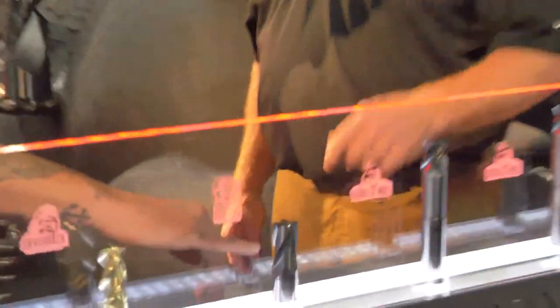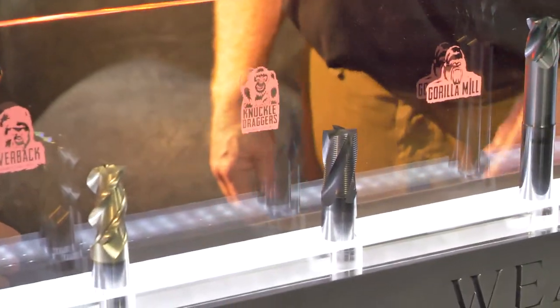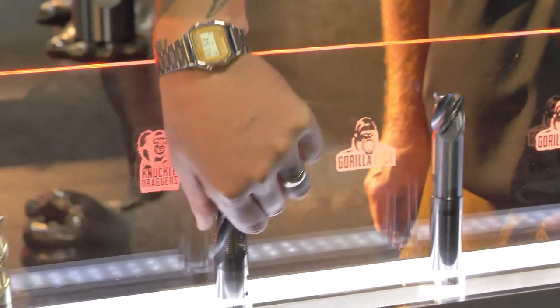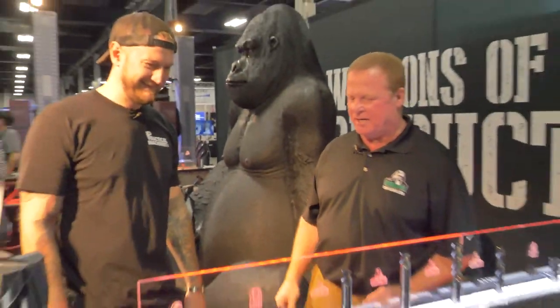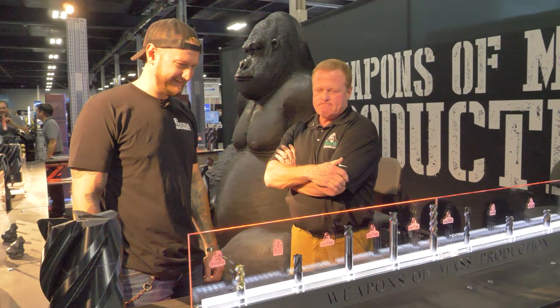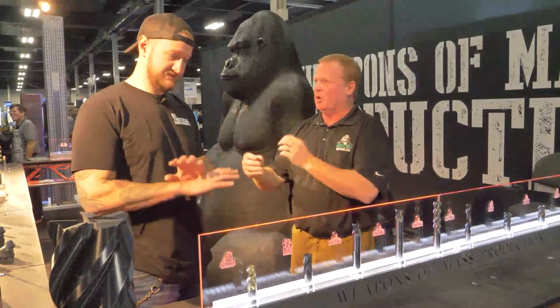Moving on here — this is the Knuckle Dragger. Knuckle Dragger roughers. That's basically just a Gorilla Mill with a knuckle rougher-type truncated OD on it. It just basically takes all the material and emulsifies the chip.